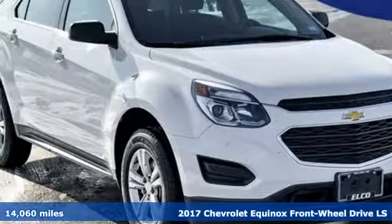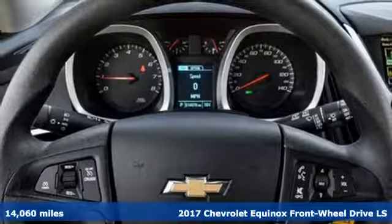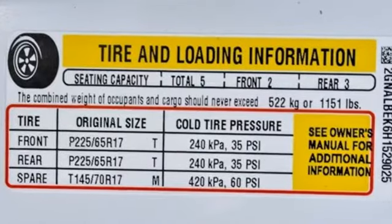Here's a 2017 Chevrolet Equinox. This Equinox is a talented multitasker with impressive fuel economy, thoughtful safety features, and a powerful performance. It comes nicely equipped with features you'll love.